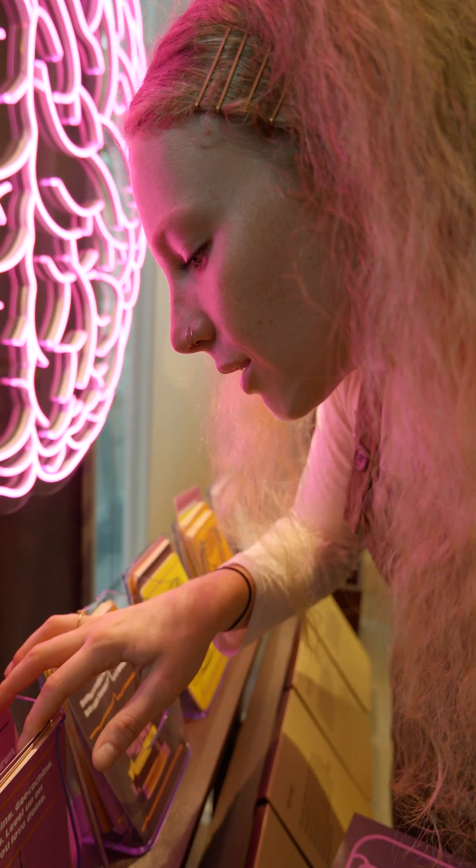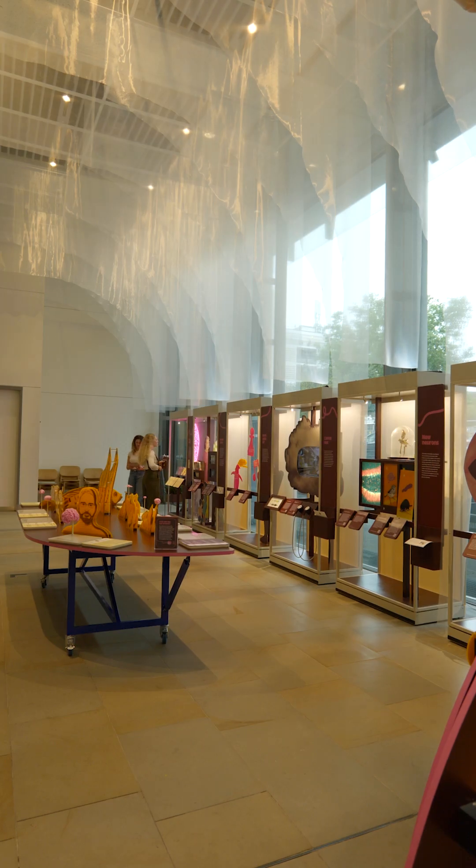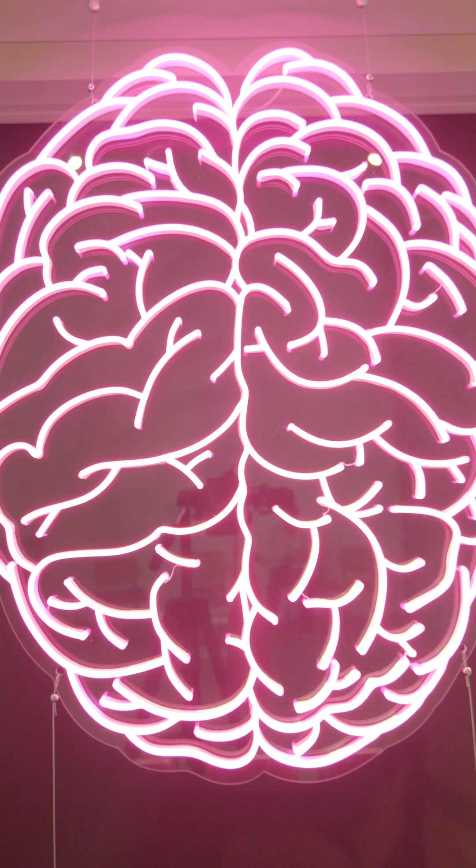Hello Brain has something for all ages and interests, and we can guarantee that you will learn something new about your own brain at this celebration of all things neuroscience.